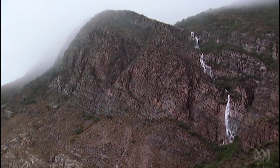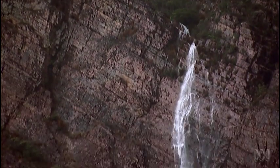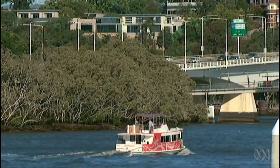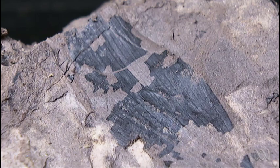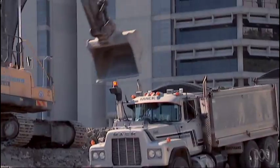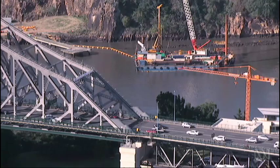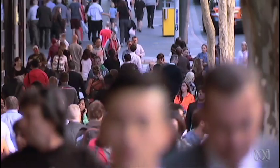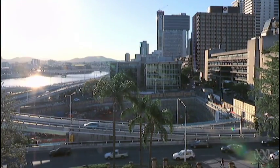A lot of capital cities are built on places where you'd expect to find fossils — on big river basins, on estuaries, on fertile soils which are often on basalts, and basalts are perfect places for fossils. So if you live in Sydney, Melbourne, Adelaide or Brisbane, just meters under your feet could be a fossil bed hiding crucial evidence about how the climate in your backyard has changed over millions of years.